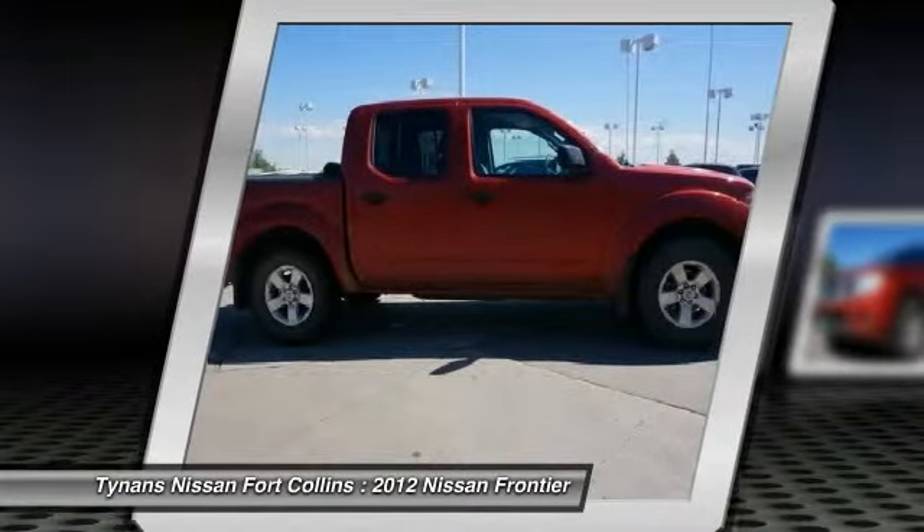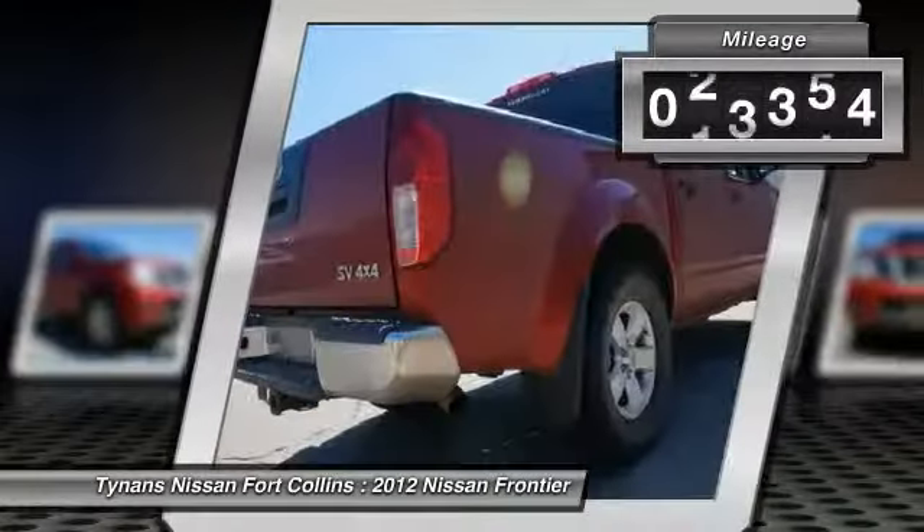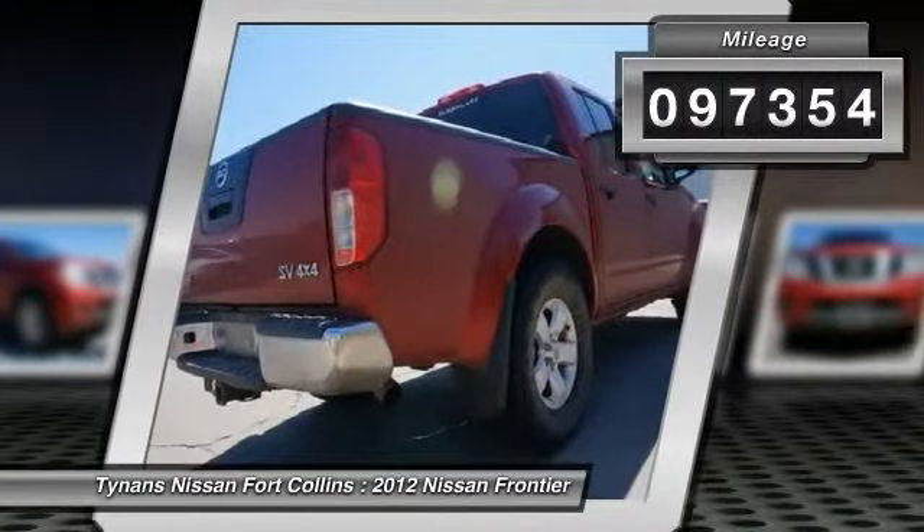The Frontier's interior comforts include cab versatility, under-seat storage, and seating for five. This vehicle has less than 100,000 miles.